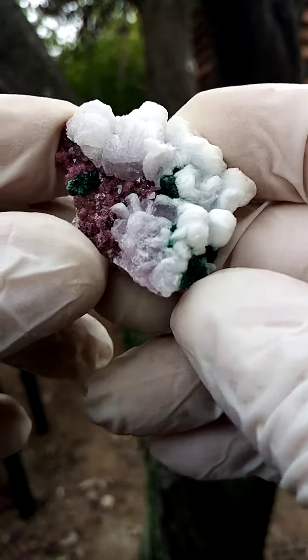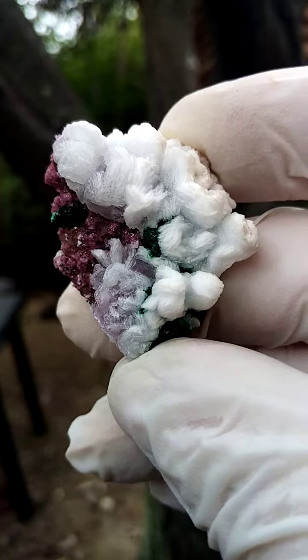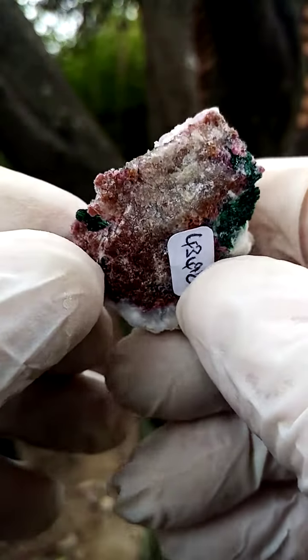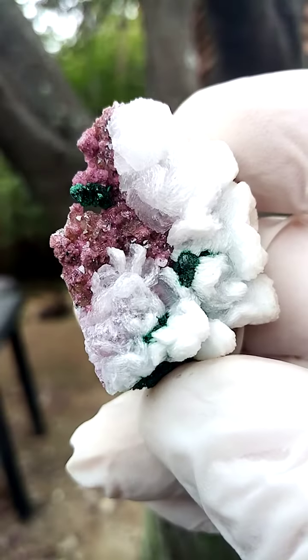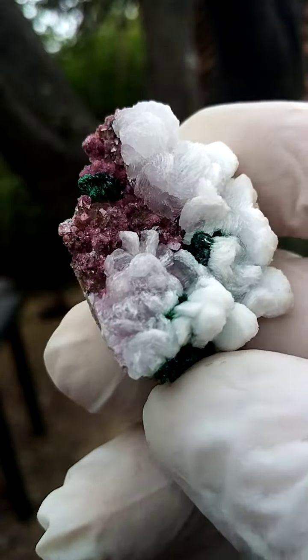From the Kakanda mine in the Congo, Katanga Copper Crescent, we have a matrix of dolomite and perched on that are tiny Cobaltan calcite crystals, a sort of almost pink to grey in appearance. I think we may have a little bit of malachite here too.